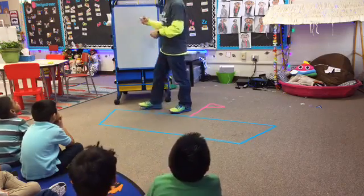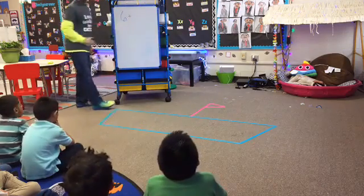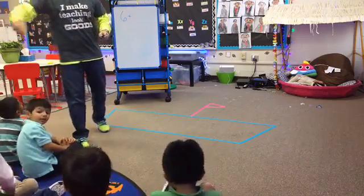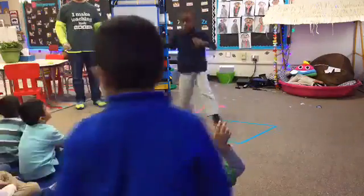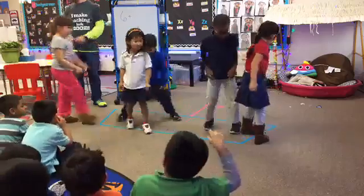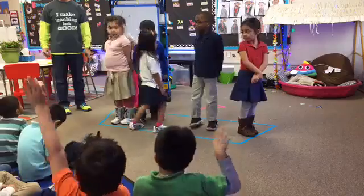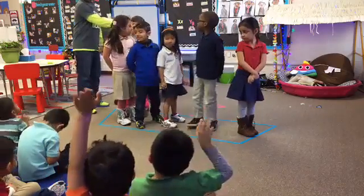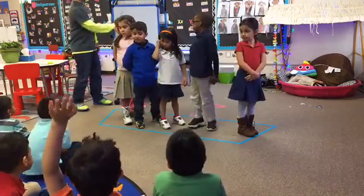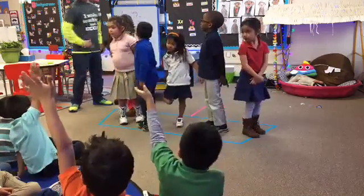How many on this one? One, two, three, four, five, six, seven. All right, how many people are on my boat? Six. Hold on. Ready? Six plus... six plus.